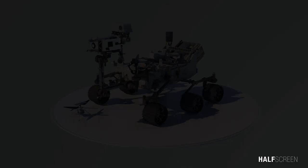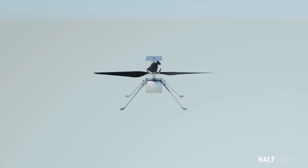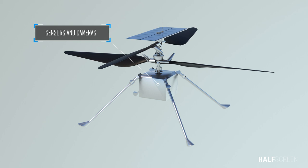Engineers at JPL demonstrated that it was possible to build an aircraft that was lightweight and able to generate enough lift in Mars' thin atmosphere. If successful, these technologies could enable other advanced robotic flying vehicles that might be included in future robotic and human missions to Mars. Ingenuity is equipped with blades made of carbon fiber foam, a solar panel to help keep the battery charged, and antennas to communicate with the rover. It also has sensors to collect data and cameras to help the helicopter see Mars' landscape. Finally, the avionics and body, or brains, help the helicopter function and navigate.